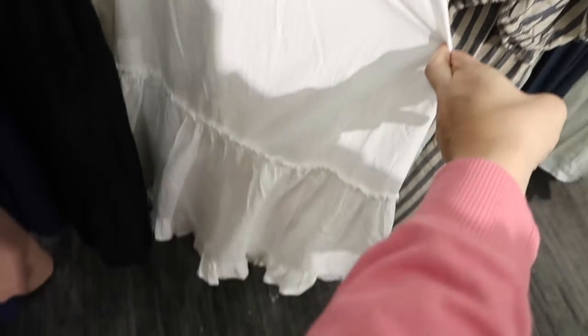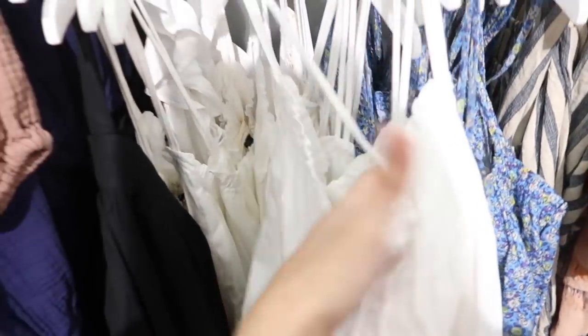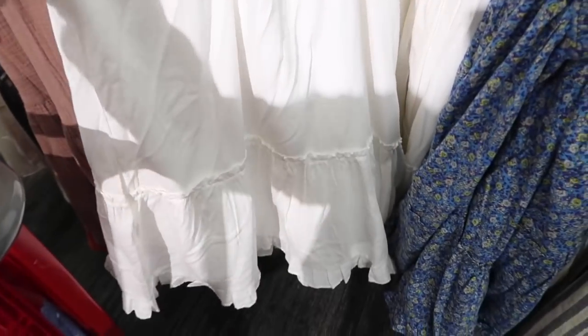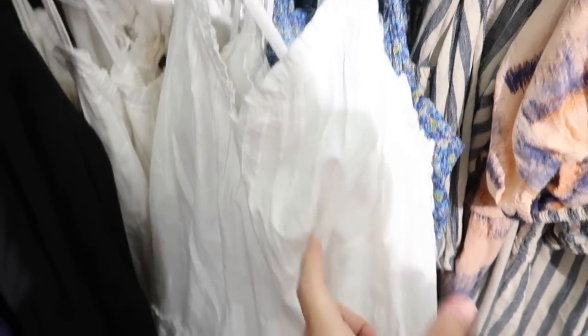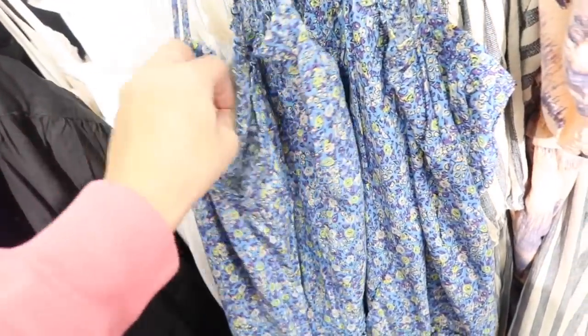Also seeing a new dress from Universal Thread. It has double straps that are adjustable, crisscross in the back — I think we saw this in green last week. This one has a linen kind of texture with a pleated front, little tier at the bottom with the ruffle, and that same kind of fit through the back. Comes in white and also this floral.